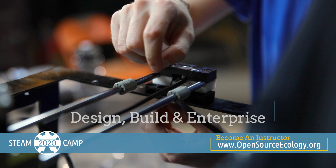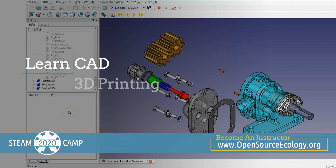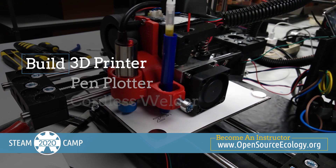Students will become proficient in CAD, 3D printing, design thinking, rapid prototyping, electronics, microcontrollers, and coding. Your students will build their very own 3D printers, pen plotters, cordless welders, Raspberry Pi tablet, cordless drills, and more.